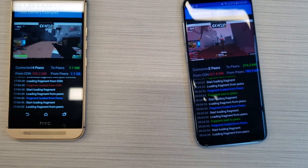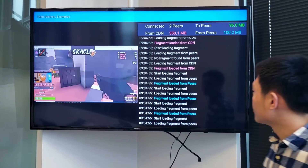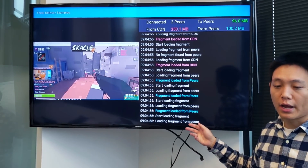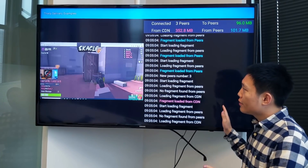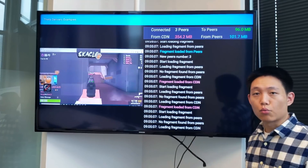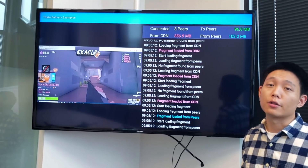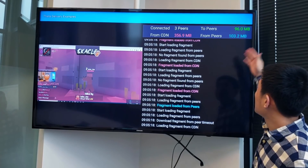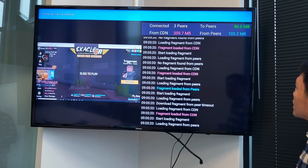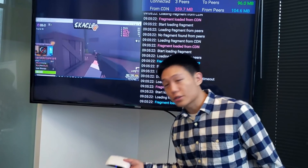Coming now to the viewing box, we can see on the TV that it's watching the same stream, and we see all the logs being outputted the same way as on the phones. The user interface is still pretty rough because we're building this SDK out to be integrated into another app, so these are just logs being outputted to show what's going on. The blue number represents data from peers and the green number represents data to peers, so there's quite a bit of peering going on through this viewing set-top box as well.